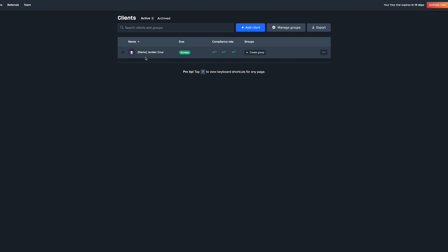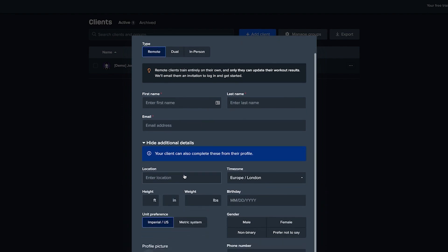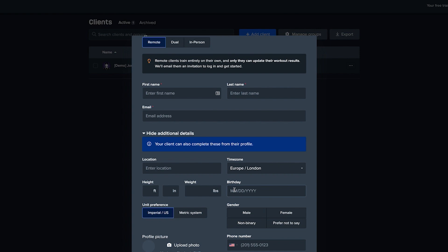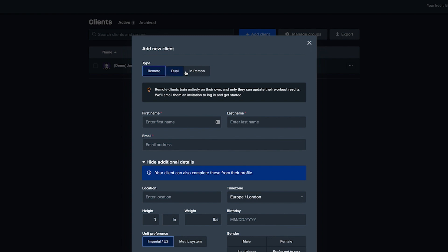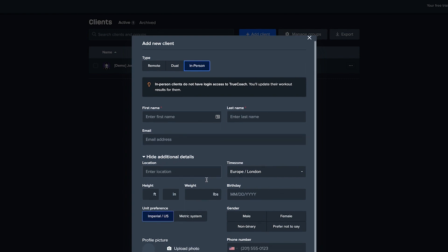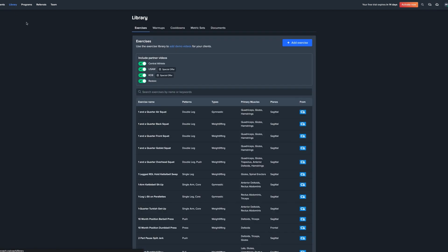In the Clients section, you can add a client with their name, email, and additional options like location, height, and birthday — information you could pull from an onboarding form. There's also a neat feature where you can specify if the client is remote, dual, or in-person, which changes what fields appear. This is great if you have a hybrid approach with both online and offline clients.